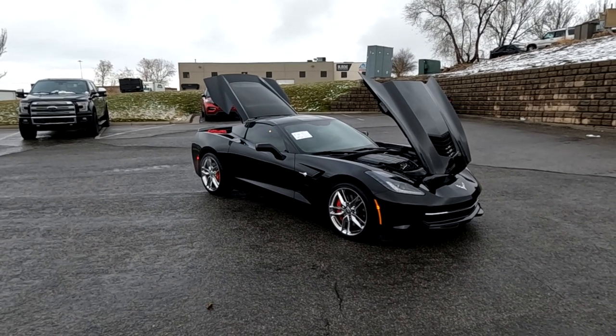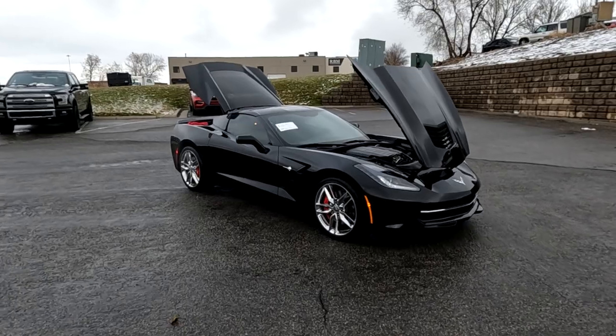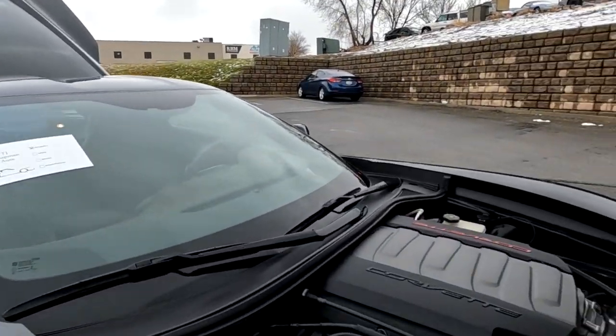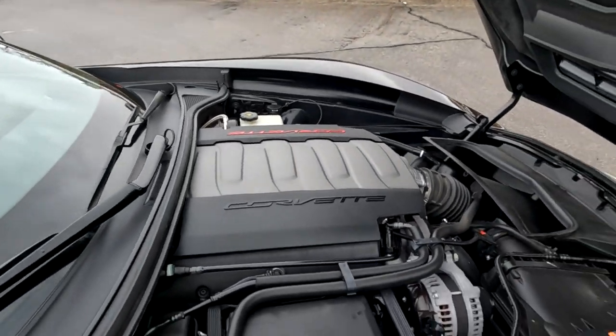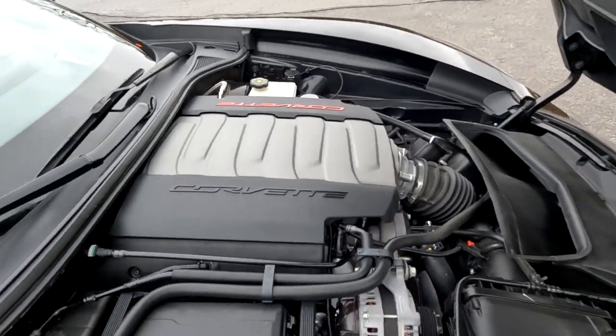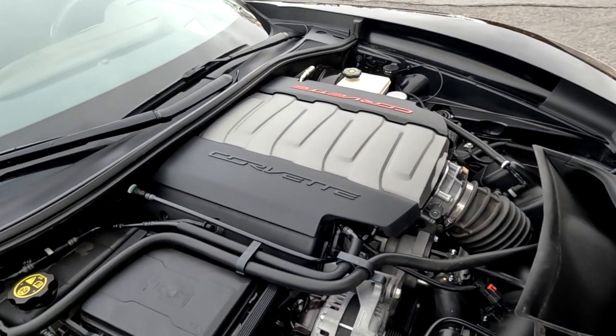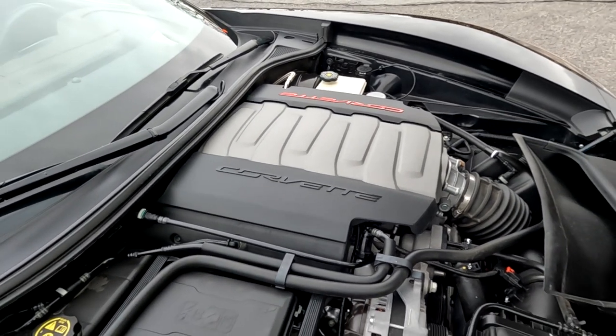Hello everyone, today we have a 2015 Chevrolet Corvette Stingray Z51 3LT with rear wheel drive and a clean Carfax. Ridiculously well-manicured vehicle. That is running smooth as could be, so I'm going to go ahead and close this up and take it for a tour.